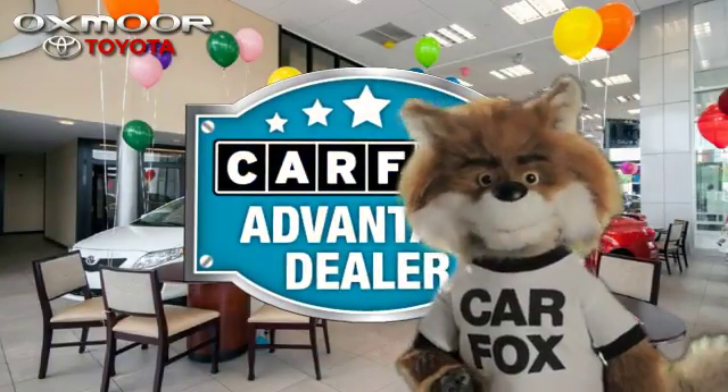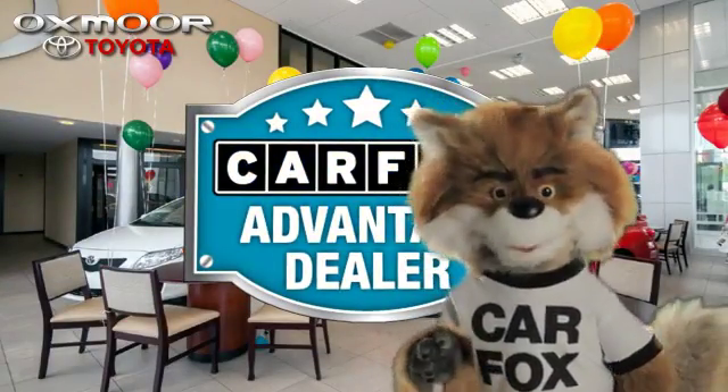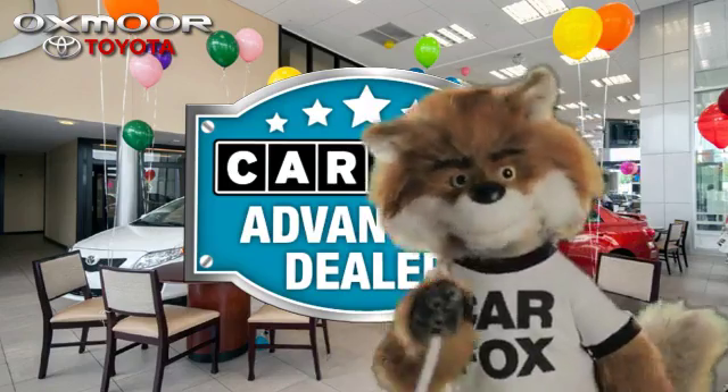Just say "show me the Carfax" at Oxmoor Toyota, a Carfax Advantage dealer. See you there!